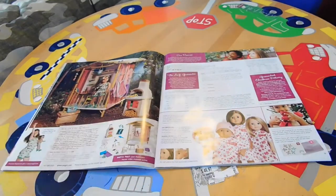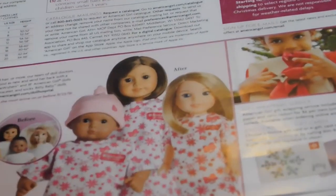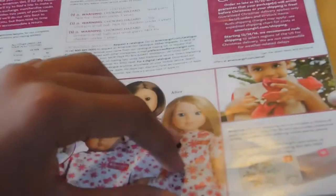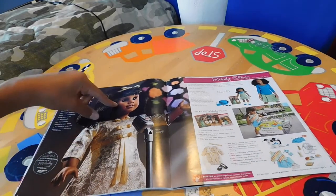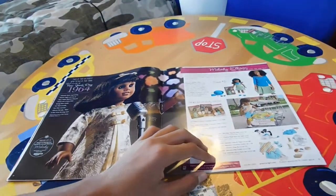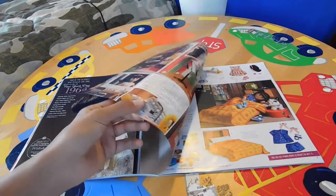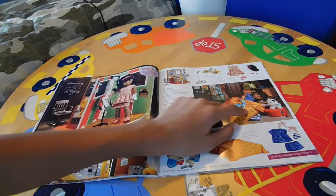Then we have the doll hospital page. Since the Welly Wishers were released, they added a Welly Wisher into the photo. Over here we have Melody — it shows Melody's textured hair, which I absolutely love. I am in love with American Girl's textured hair on their dolls. Then we have Melody's block party set and some stock photos, as well as Melody's recording studio and her bedroom.